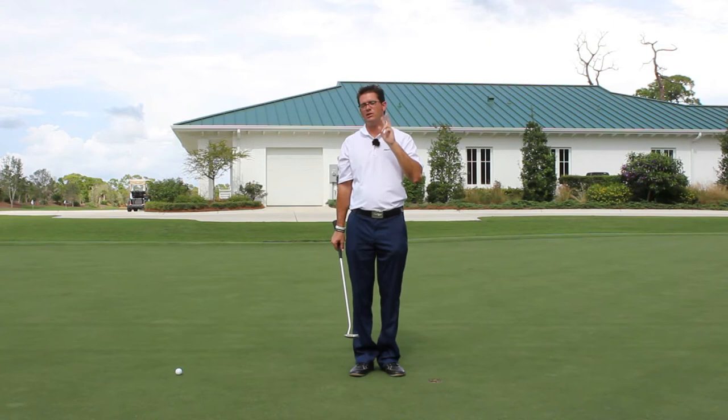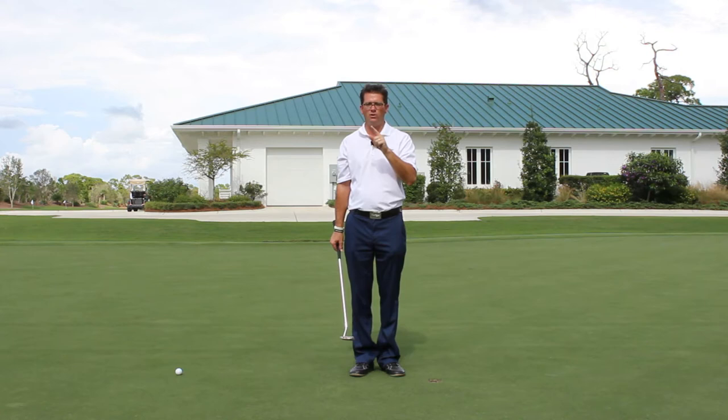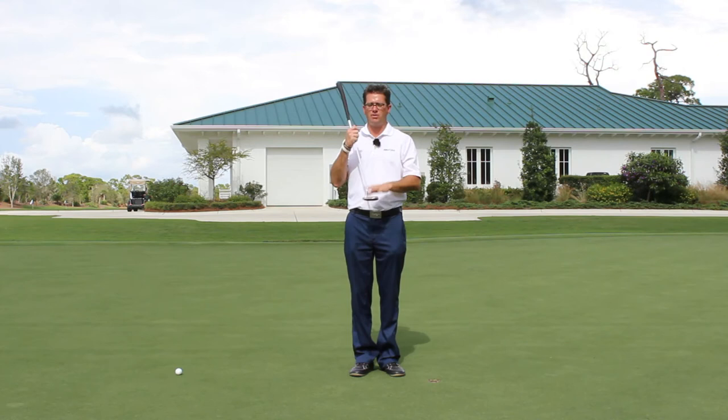The two things that stood out more than anything else: the first being how different they were all doing it. There were very few people that did it similarly — even if they were left hand low or right hand low or claw grippers, they would set up with different angles, completely different putter designs, putter weighting, putter colors, putter inserts, grips — everything very, very personalized to the player.